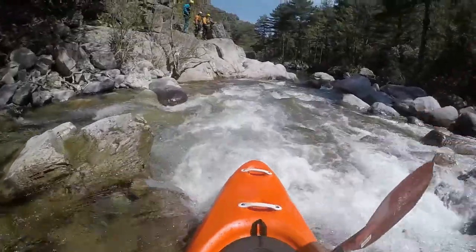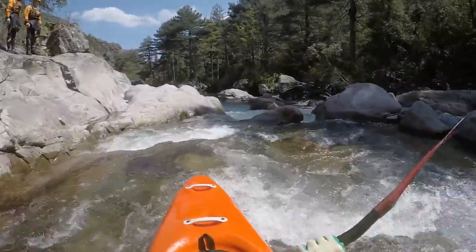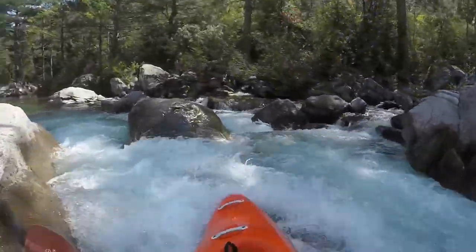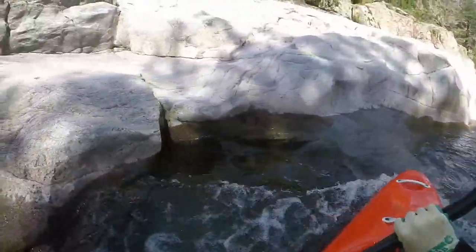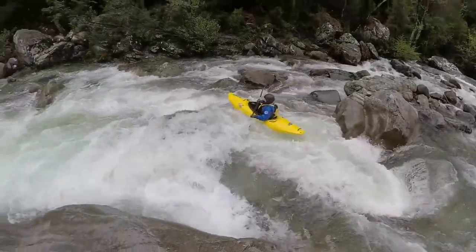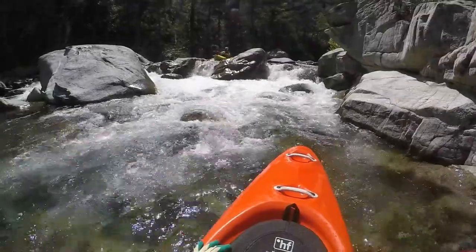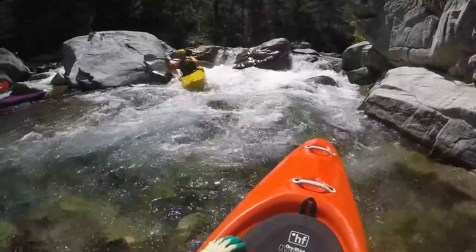Following that is a second rapid which ends in a right curved drop, again with a boulder right in the middle. This one is harder and depending on the water level a passage on the right or left might be easier. You can scout on the left or try to sneak by on the right.